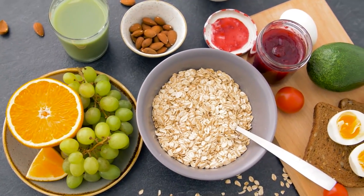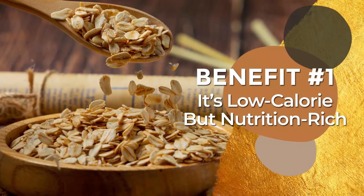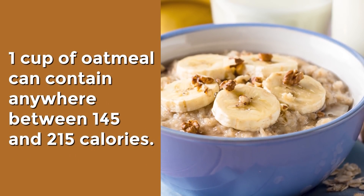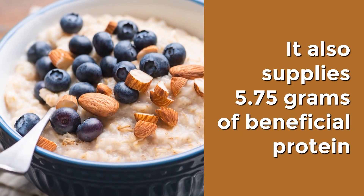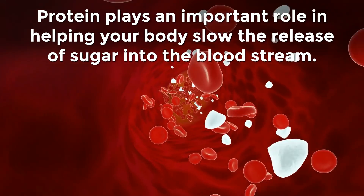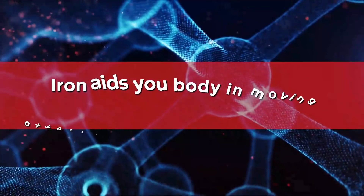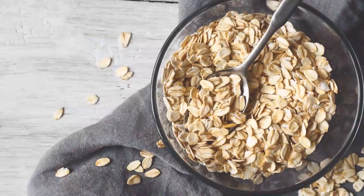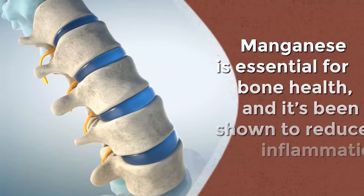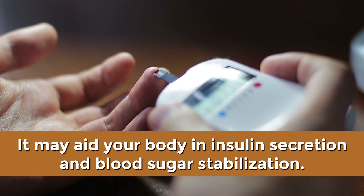Benefit Number 1: It's low-calorie but nutrition-rich. One cup of oatmeal can contain anywhere between 145 and 215 calories. It also supplies 5.75 grams of beneficial protein, which is a higher amount than most other grains. Protein plays an important role in helping your body slow the release of sugar into the bloodstream. A cup of oatmeal can also give you about 45% of your daily requirement for iron, which aids your body in moving oxygen through your bloodstream. And just half a cup of dry oats awards your body with nearly 200% of your daily requirement for manganese, which is essential for bone health, reduces inflammation, and may aid in insulin secretion and blood sugar stabilization.